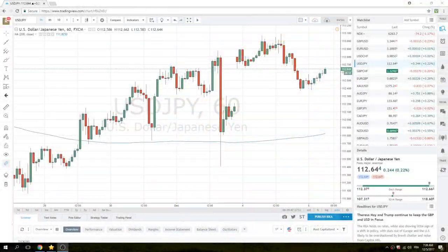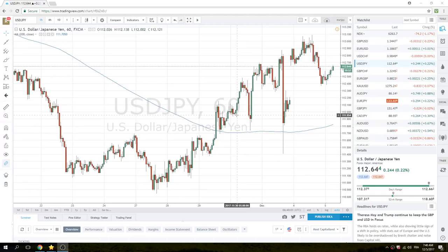Good morning Privateer FX fans. European Open here on Tuesday, 5th of December. We're going to focus on some of the same themes we've been looking at for the last two trading days. This includes Sunday's Open.